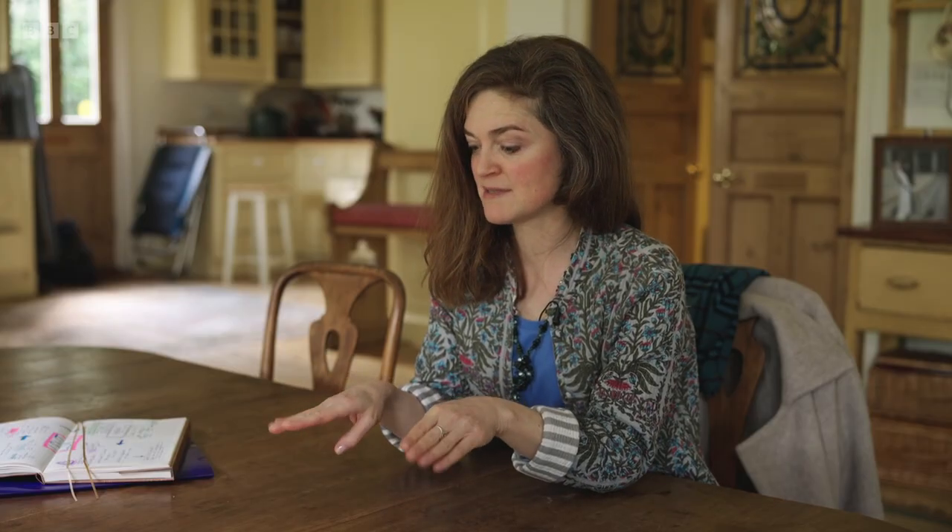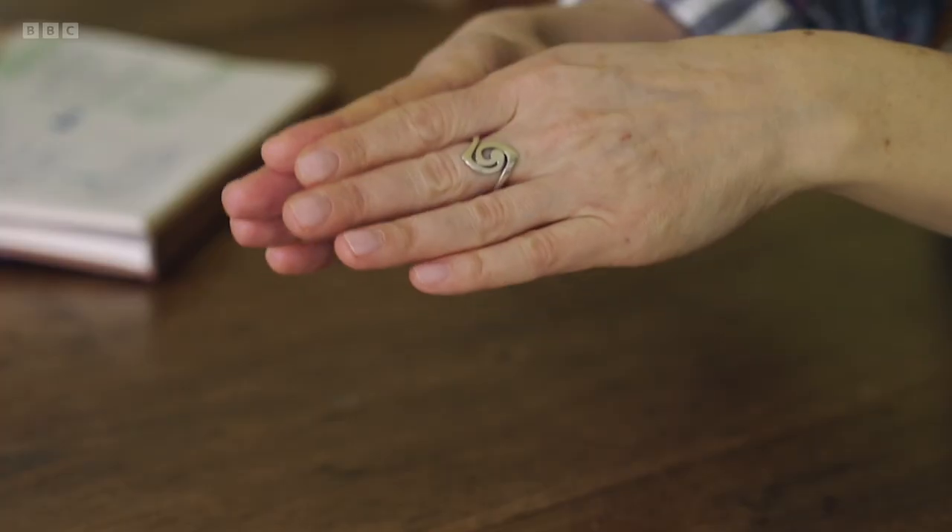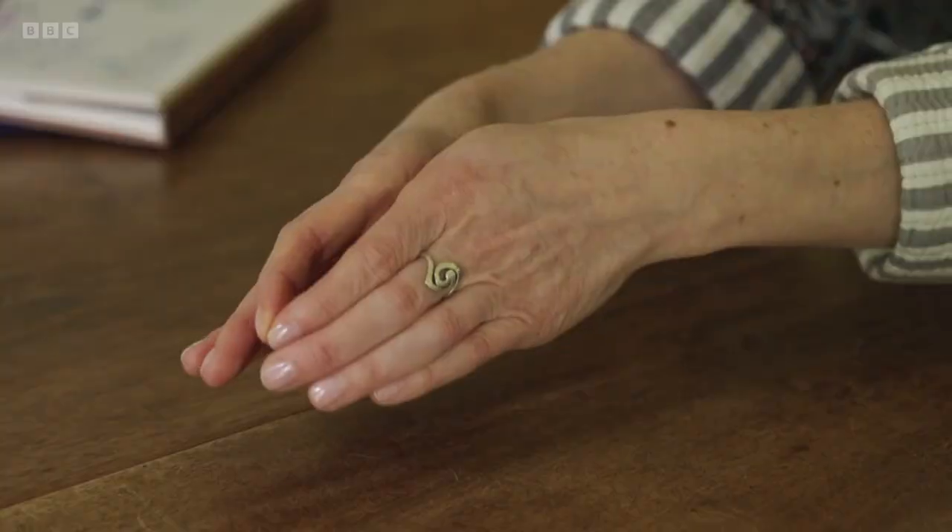So normally your vocal cords come together nicely when you speak. But what happens with Parkinson's is that because of this weakness that starts manifesting itself in the vocal cords, in the larynx, the vocal cords start not coming together as well. So rather than closing nicely, there's a bit of a gap. The bigger the gap, the more breathy the voice starts to become. So there's a physical impact. There's a physical impact.